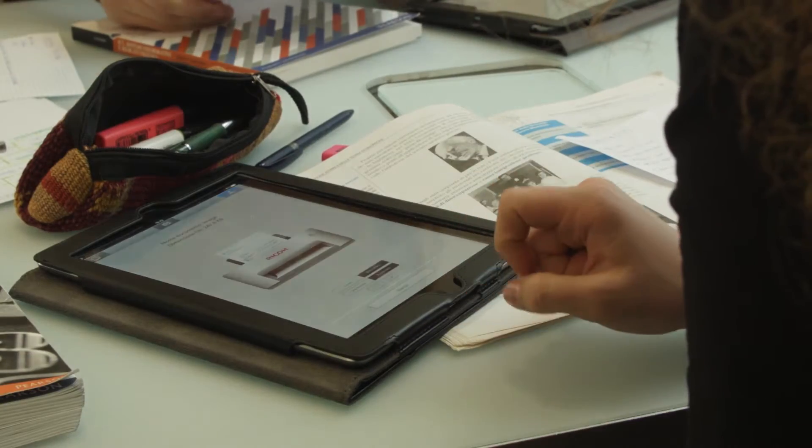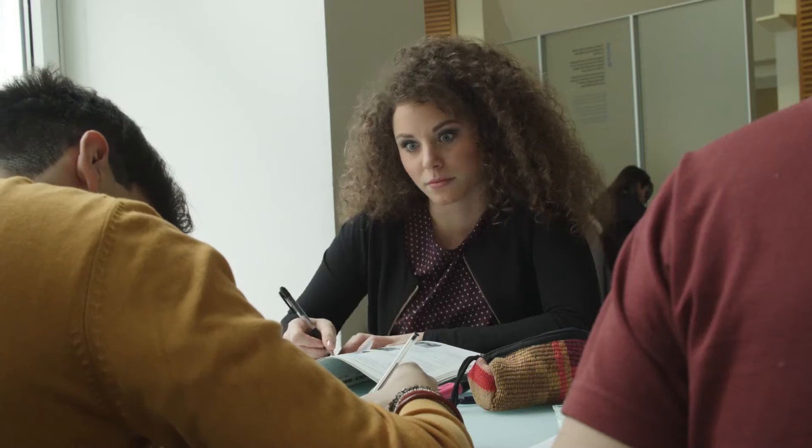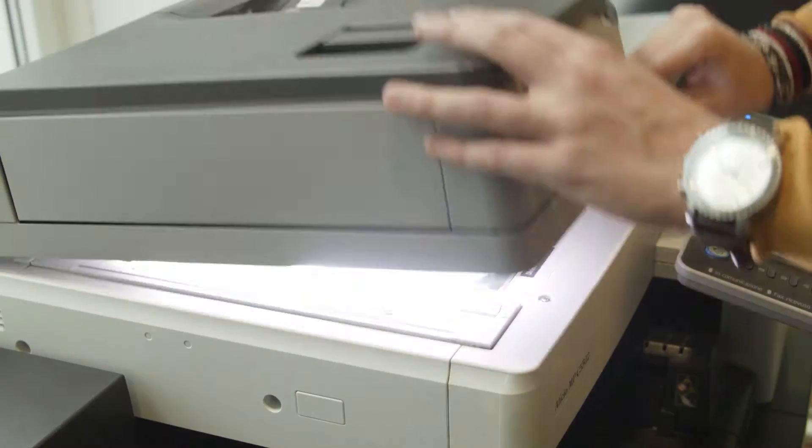In the middle of a group project, you can send your documents to be printed from the tablet without interrupting your brainstorming. You can also have them scanned and share them immediately with your companions.